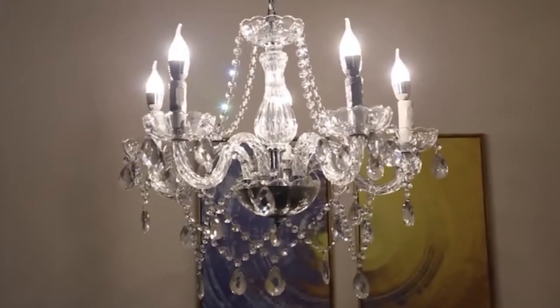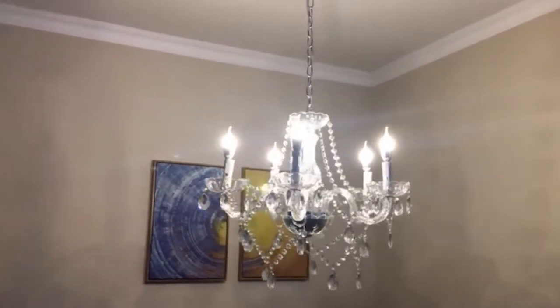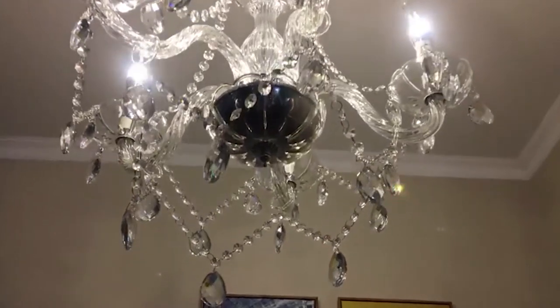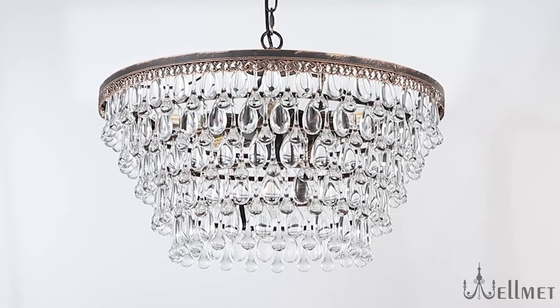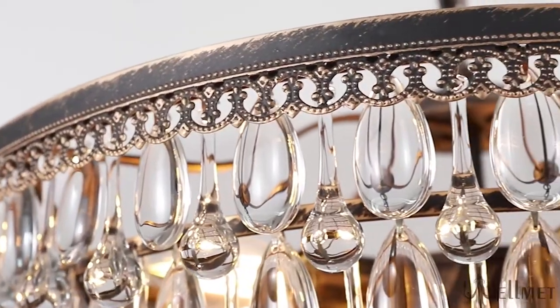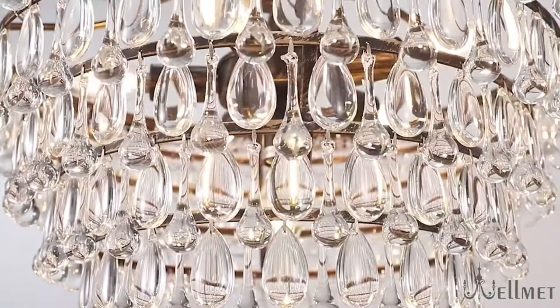While it is easy to settle for recessed lighting or lamps, nothing beats a chandelier when it comes to making a statement. They are the most effective way to light up a room and create a remarkable focal point. A wide range of types and sizes are available to fit any home in every room. In this video, we have compiled a list of the best chandeliers for you, whether you are looking for a quaint farmhouse fixture to hang over your dining room table or something a little more practical like a chandelier with a fan to keep things cool.